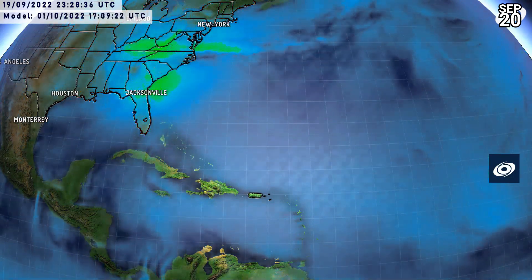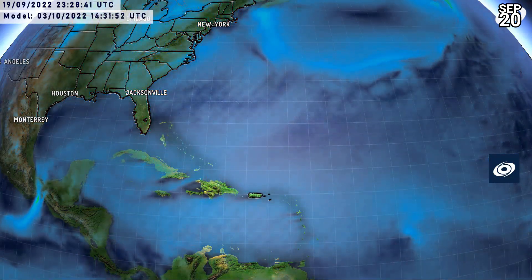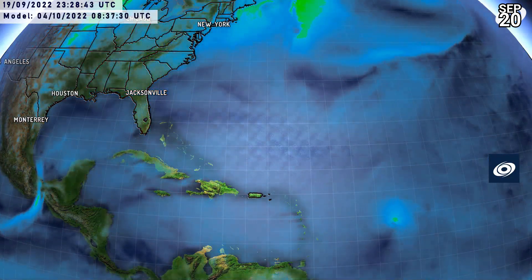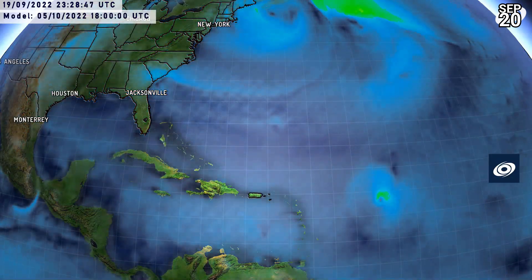There's a massive landfall for Florida after the storm moves through Cuba as an extremely powerful hurricane — major Category 3 or 4. But that is an extremely long way out and rightly in the Silly Range.